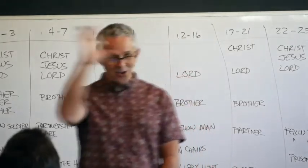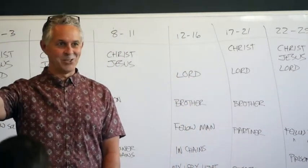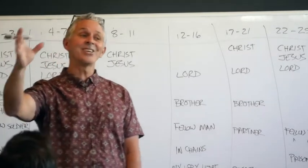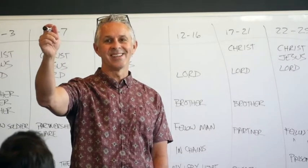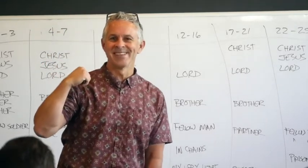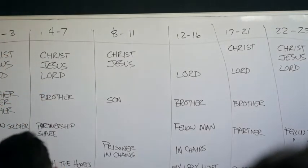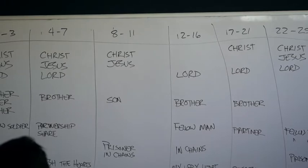That's making observations. Did you see any causations? Remember, what are the flag words for a causation? Therefore, so, and then. Anybody see any causations in the book?